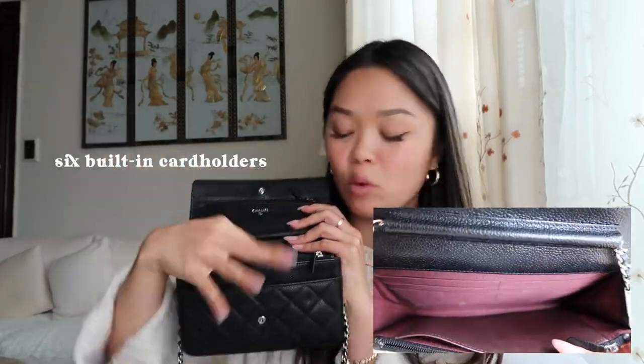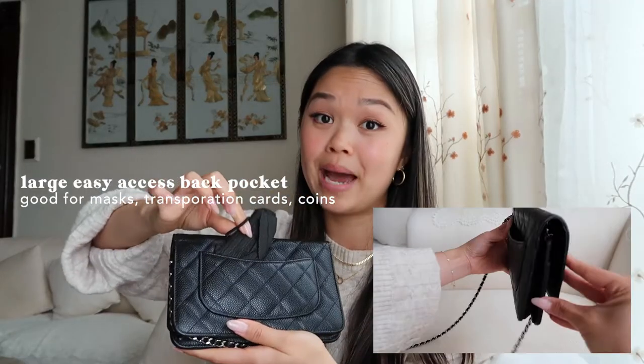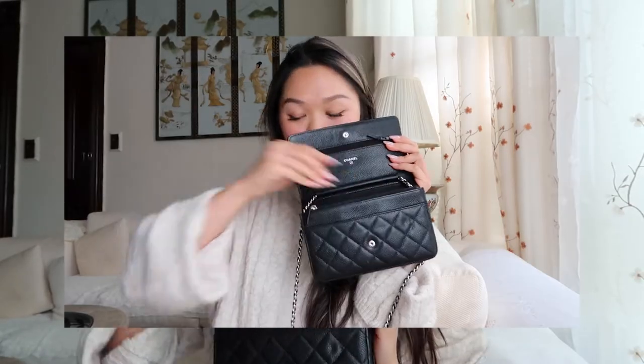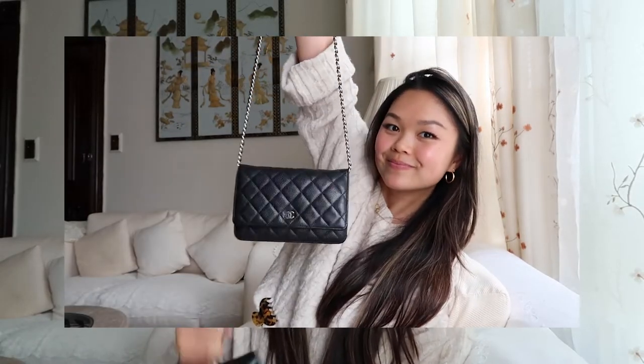Lastly, there's a large inner pocket, and against the back wall there are six card holders. There's also a back pocket that's pretty wide — I usually put a MetroCard or a folded-up mask in there. In terms of the actual interior, you can fit two phones, or what I usually do: one phone, one set of small keys, and a ChapStick, which I think is the perfect amount for going out.